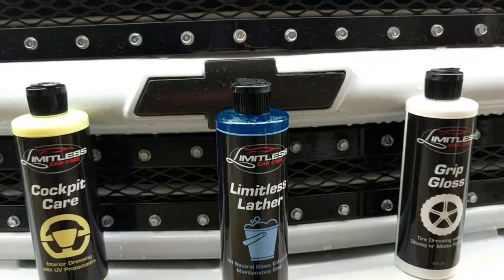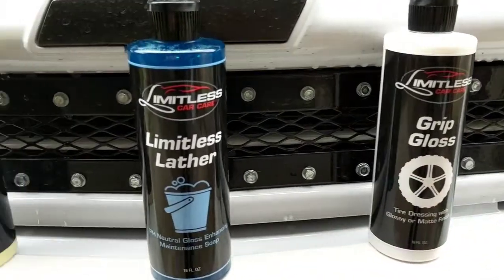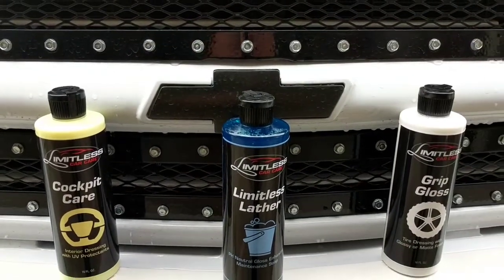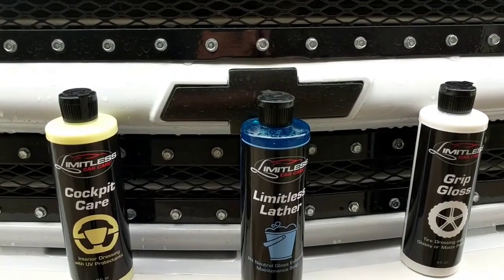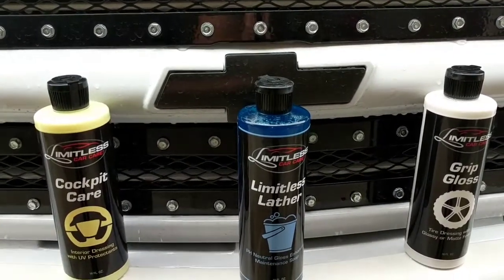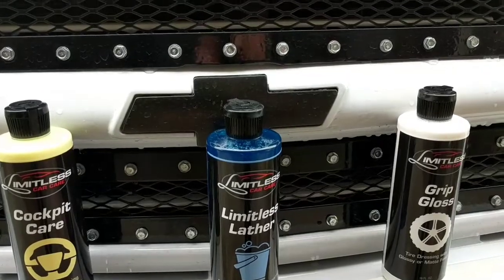So let's take a look at the products. Here's the three products I've got: the Grip Gloss Tire Shine, the Limitless Lather Car Wash Soap, and the Cockpit Care Interior Cleaner. Like I said before, I've been using Killer Wax products for the past couple of years and I'm making the switch over because I've heard so many good things about these guys. They're all made here in the United States — Killer Wax as well — but it's just nice to try out a variety of different brands.